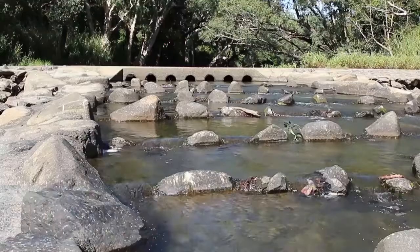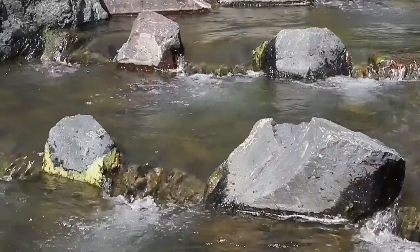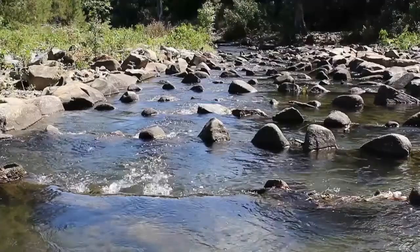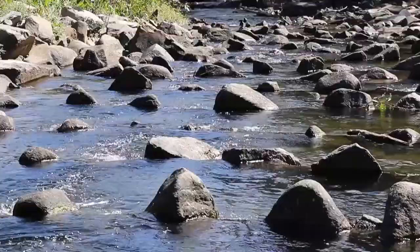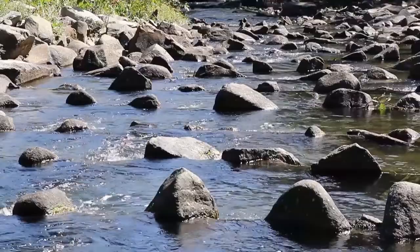In the Mackay region we have about 4,000 barriers to fish migration. We've been working closely with reef catchments and catchment solutions to reduce these barriers, and we've installed about 20 fishways in the Mackay Whitsunday region so far. These fishways make it easier for young juvenile fish like barramundi to make their way into our local freshwater habitats where they can grow into mature fish before swimming back out to sea, completing their life cycle. The fishways act as stairs with pools where young fish that aren't strong swimmers can rest before making their next move upstream.